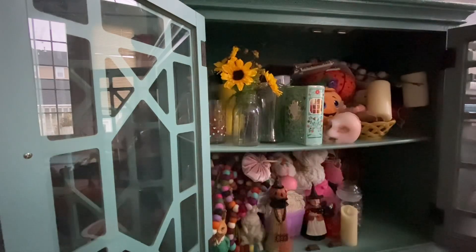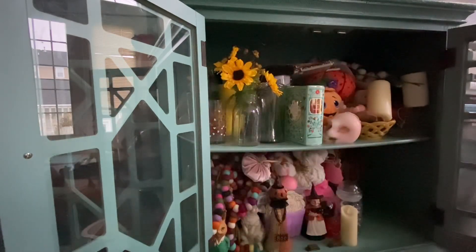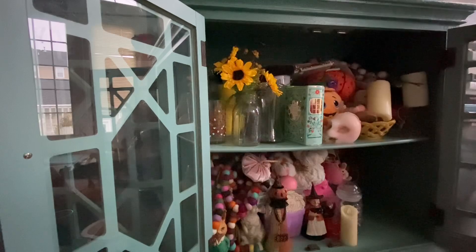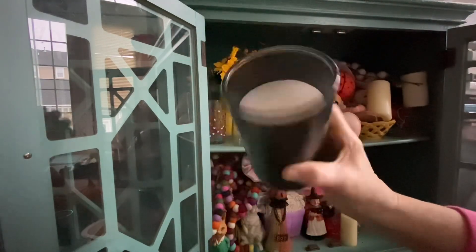And my old favorite — the Headless Horseman! Some of these things I got ages ago at Michael's. This was like 75 cents — isn't that cool?